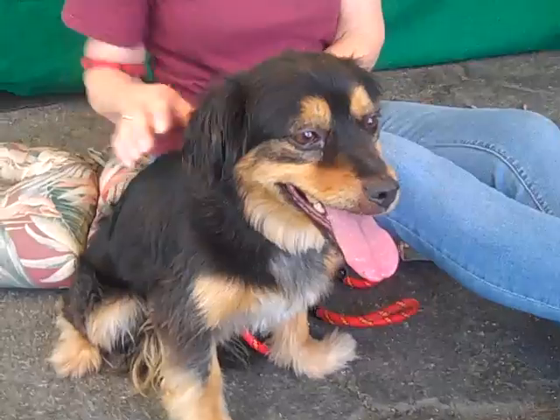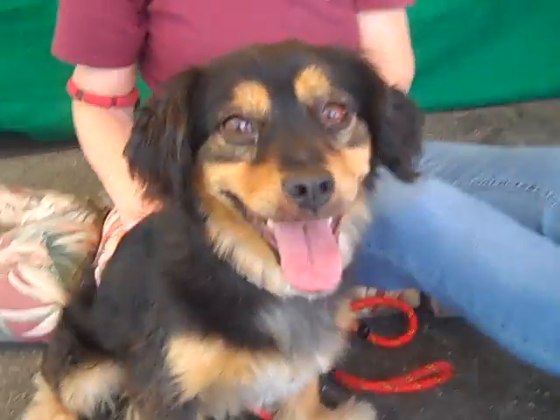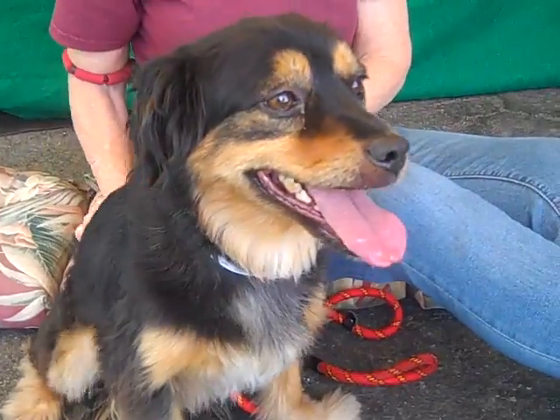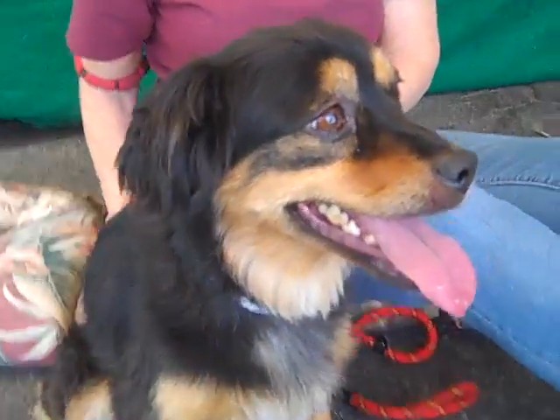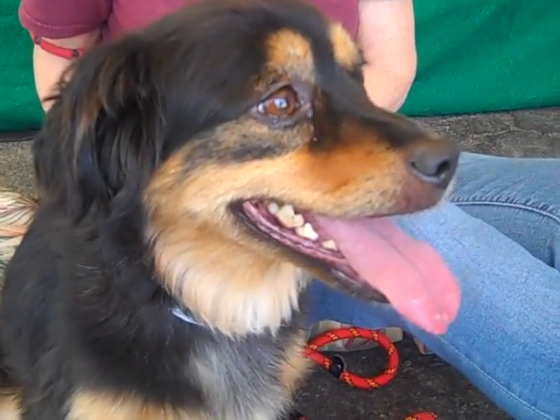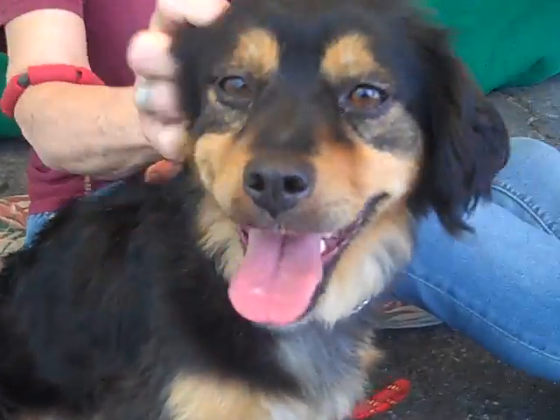We always encourage that when you adopt an animal from a shelter, they should always see a vet for an initial exam, just to check out that he's okay. He seems pretty happy right now, and doesn't mind being petted, held, cuddled, and admired, of course. He's a great dog, and he's available for adoption now at the Baldwin Park Shelter. This is Maxie, and he's looking for a new home.